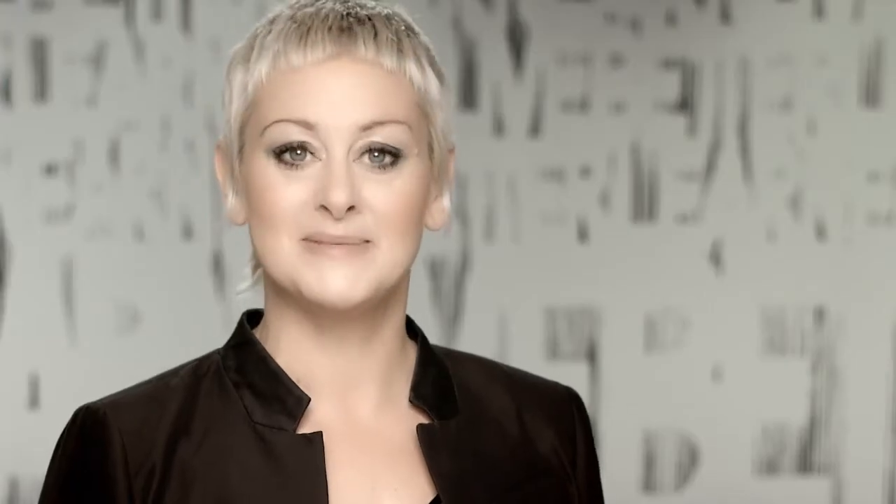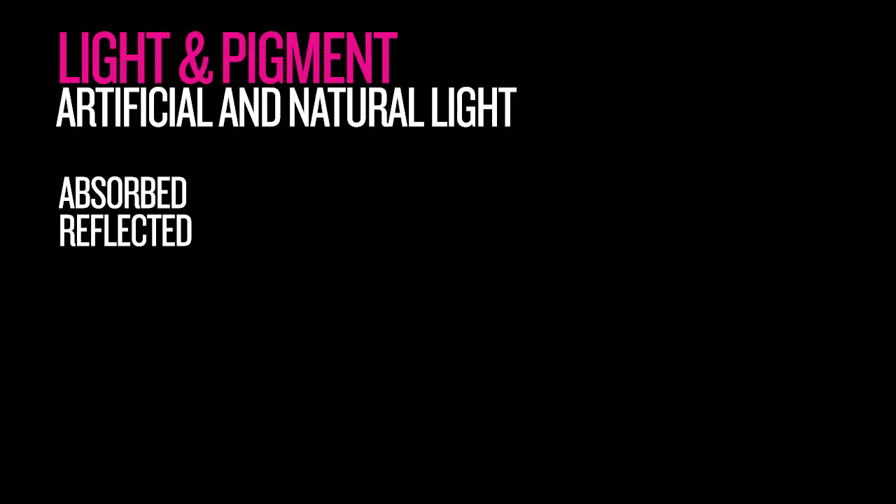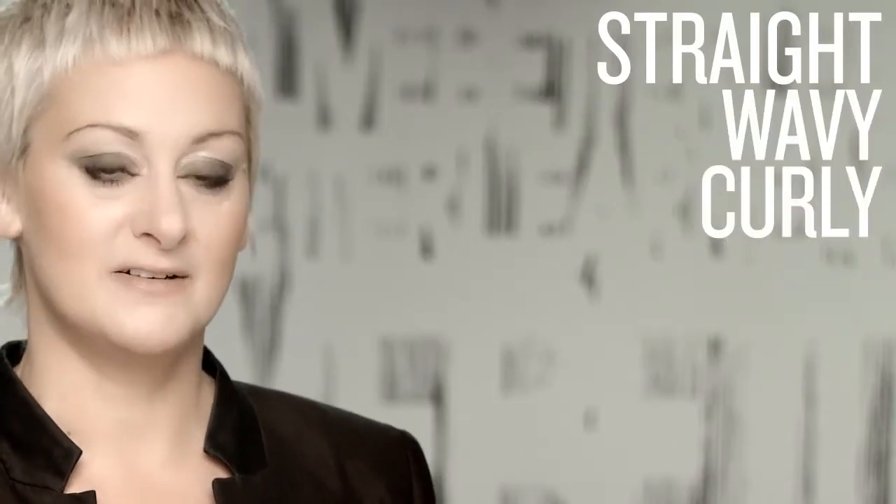How that relates to hair color is that light will travel through the cuticle layer and bounce off what we know as pigment. When light hits pigment, whether it's artificial or natural, all the colors are absorbed, reflected, and or transmitted through that strand of hair. With hair texture — whether straight, wavy, or curly — also comes into play when we perceive the color of hair.